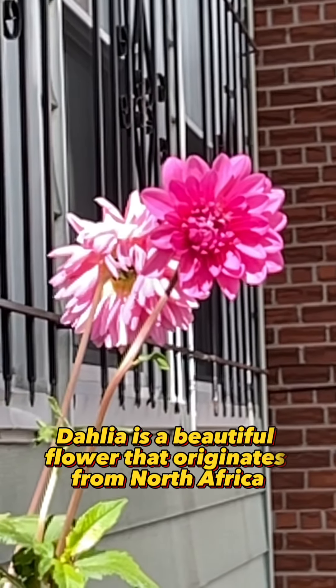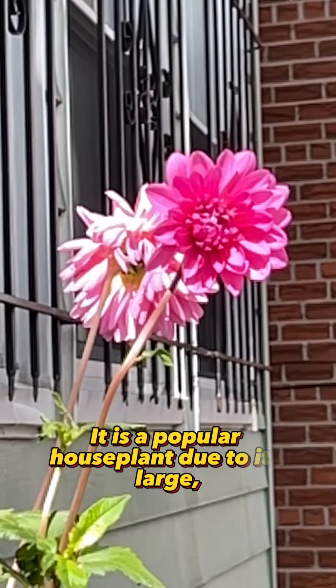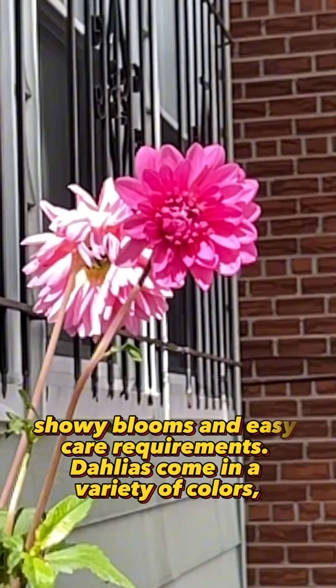Dahlia is a beautiful flower that originates from North Africa. It is a popular house plant due to its large, showy blooms and easy care requirements.